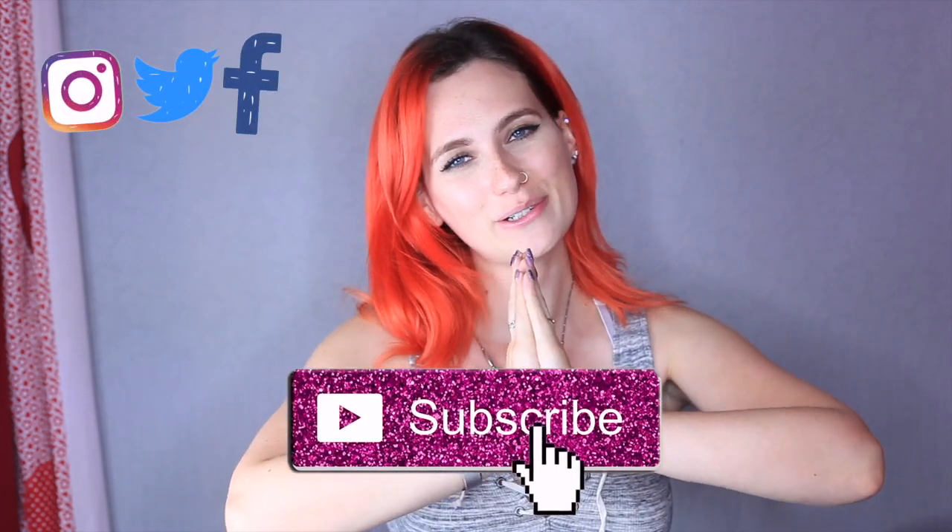Before we get to that, please if you're new to my channel, do not forget to give this video a like and also please subscribe for more videos like this and others. Today's video is all about this product here which is Skinworth's Vitamin C Serum. We'll get right into how this product works.